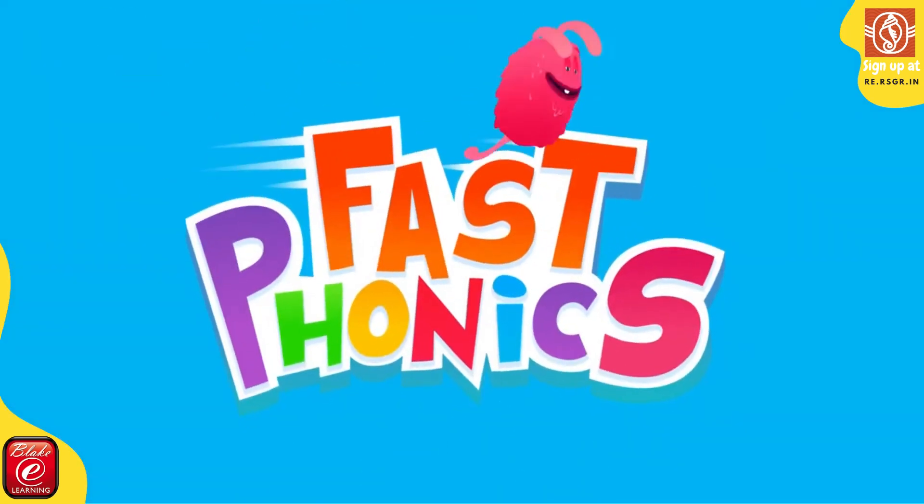Fast Phonics. Learning to read with phonics has never been so much fun.